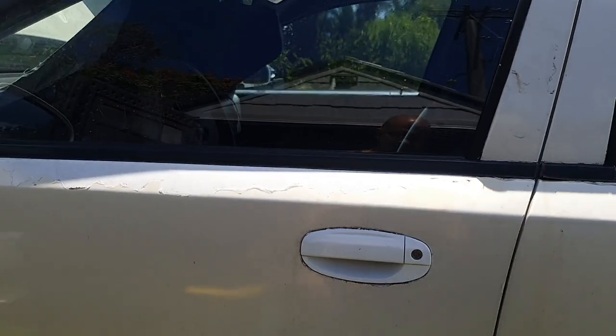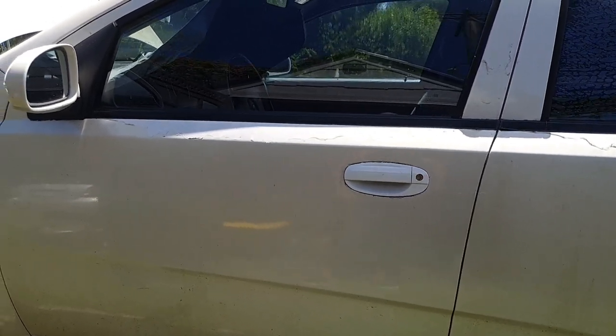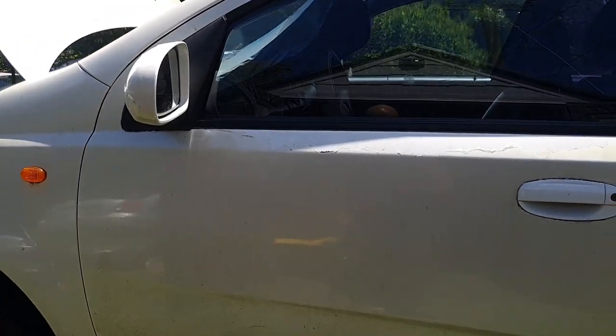The door handle is in. It's hot as hell out here. I kind of messed up earlier — I knocked one of the rods off alignment so I couldn't open the door from the inside. But that's fixed now.